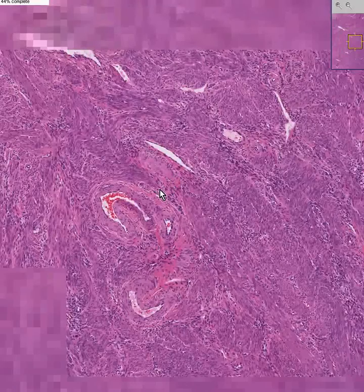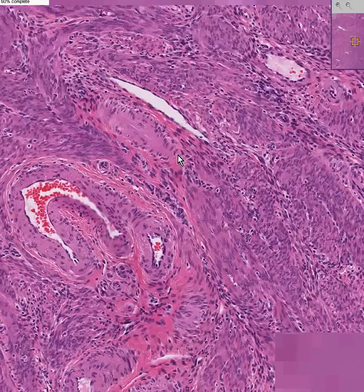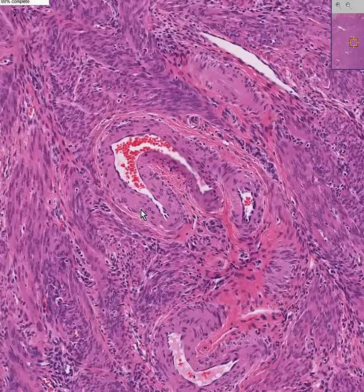These smooth muscle fibers are arranged every which way — in whatever way it takes for the uterus to contract whenever it has to contract. We can see that it's rich in arteries and veins. Here's a nice vein, here's a nice artery.